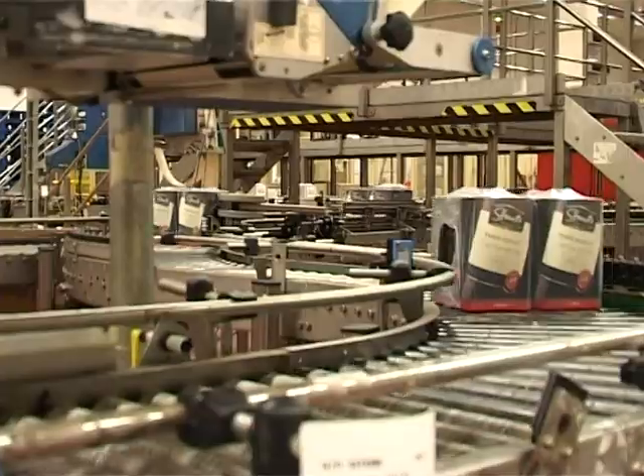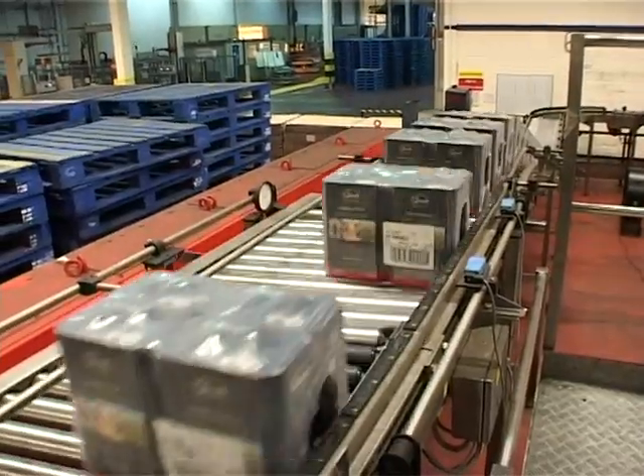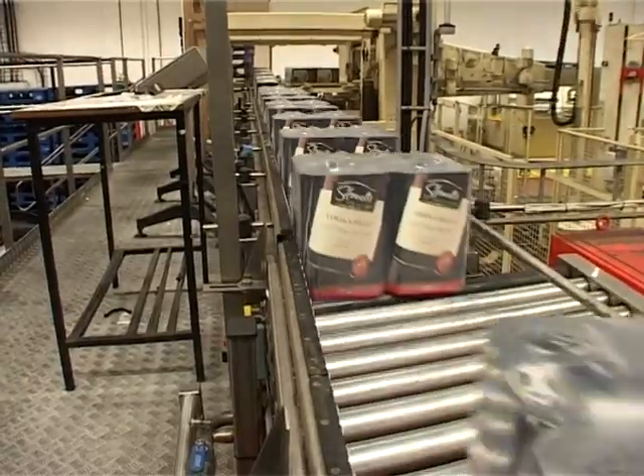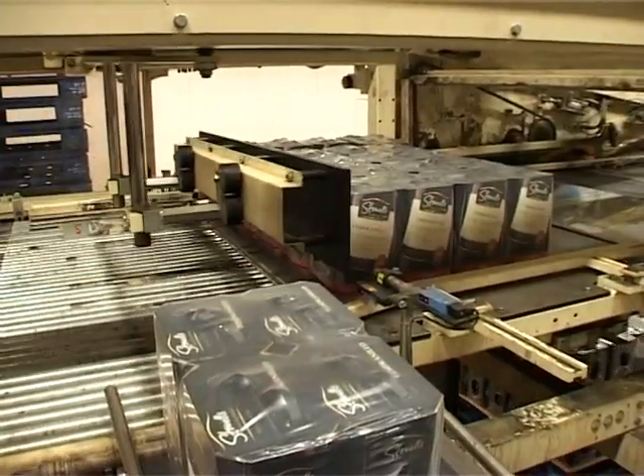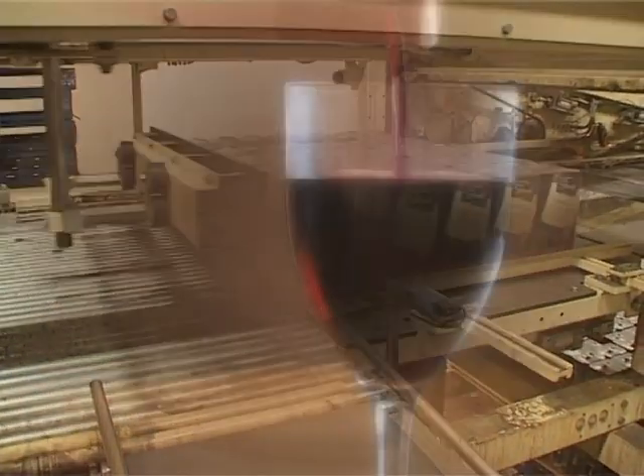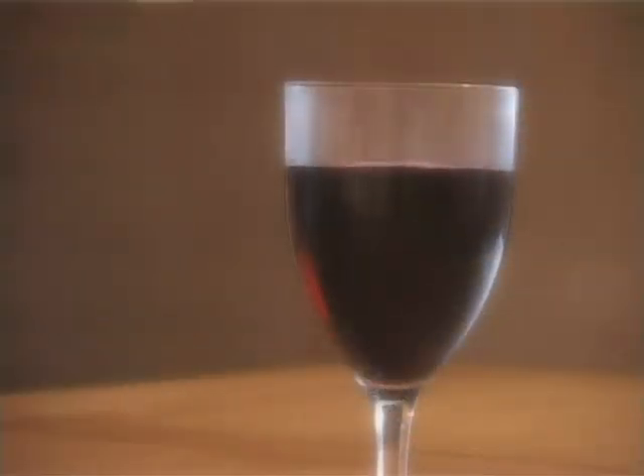This level of service commitment was a major factor in Matthew Clark Brands choosing Bytronic's solution for the bag-and-box line at the Bristol Winery, where, thanks to LineView, everything is under precise control and running smoothly.